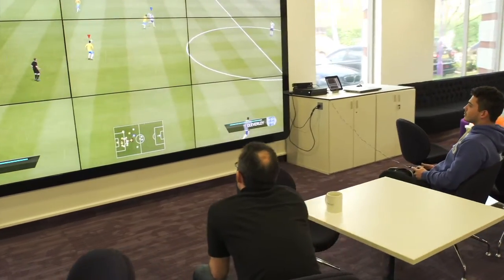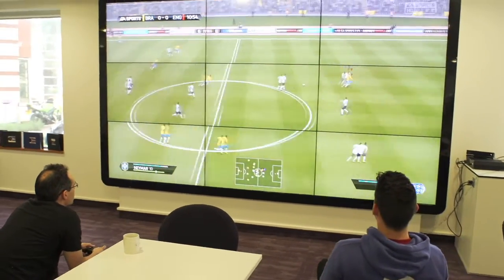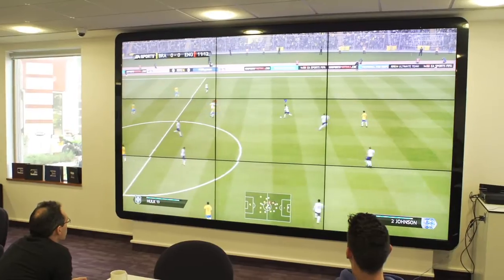My favourite part of the Softcat new office fitout is without a doubt the video wall. It looks great, especially with the surround on it. They tend to use it mainly for Xbox, but I must say I've had a sneak game or two myself when I've been down there. I just think it sets off well within the building and fits in well with everything else they've done as far as AV goes.